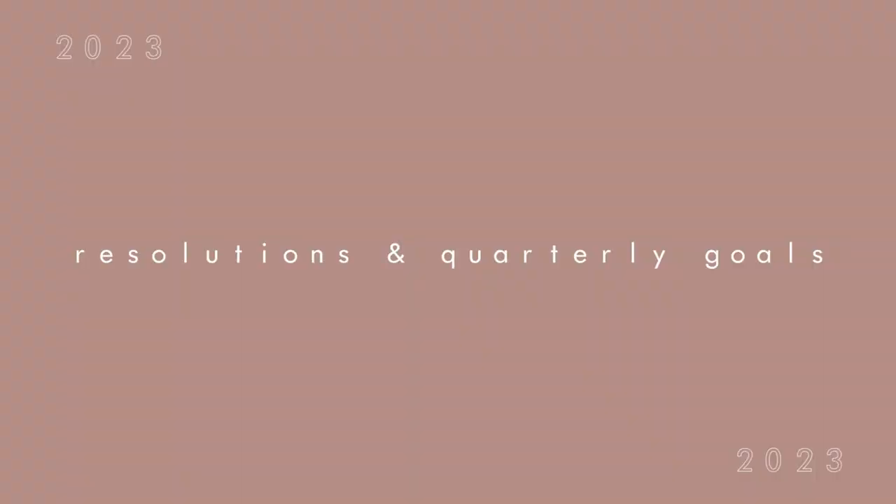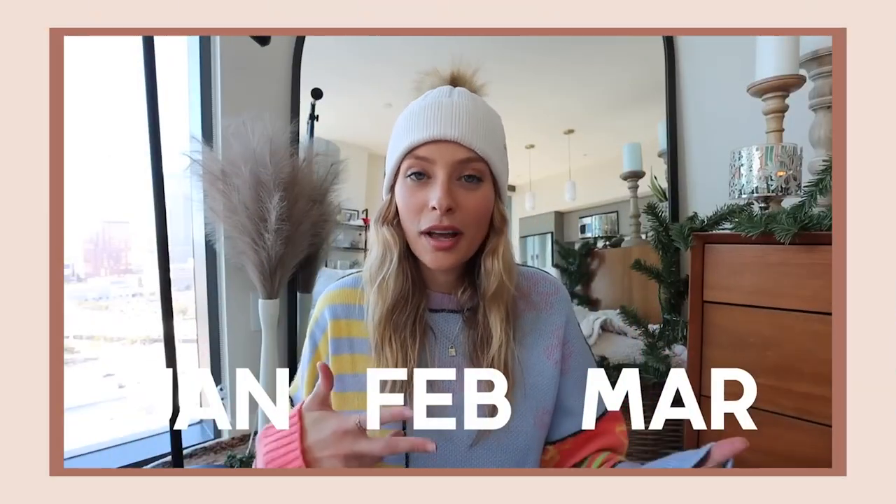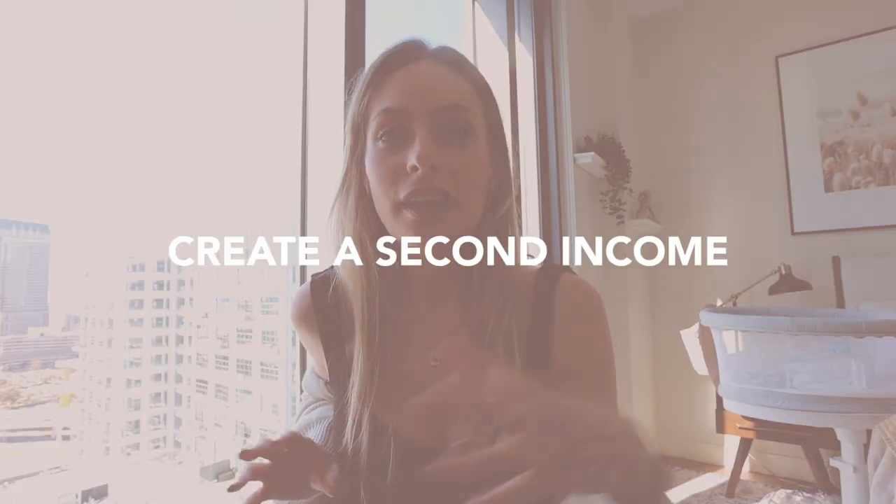I also want to talk about resolutions and quarterly goals. Rather than a typical checklist, I want goals I can actually tick off this year. I just posted a New Year's reading list — I like the idea of reading one fiction and one nonfiction book every single month, themed around the month. I'm delegating certain work tasks to open up space for reading. I also want to create some sort of second income, specifically looking into real estate — investing in a property, even if it takes the whole year.